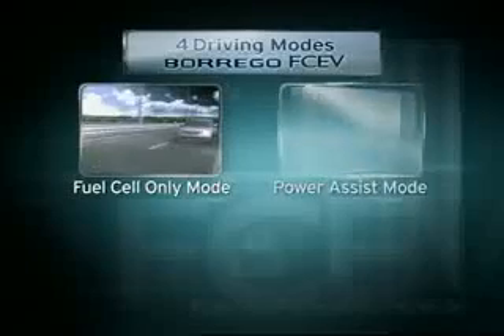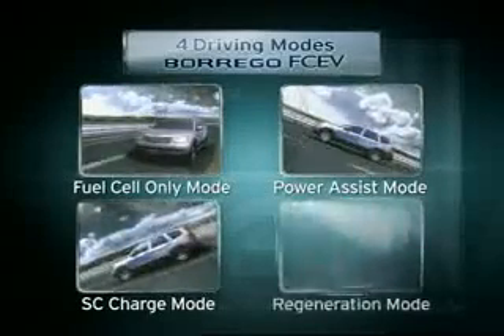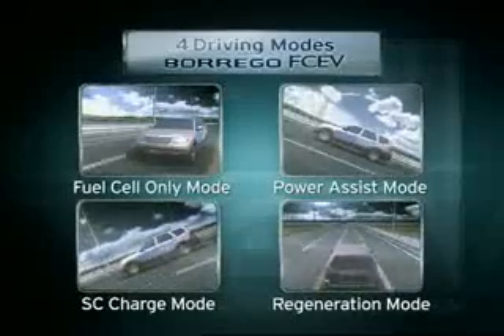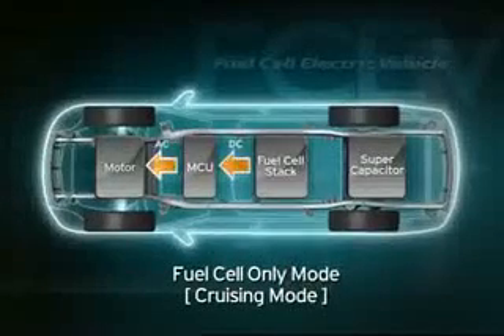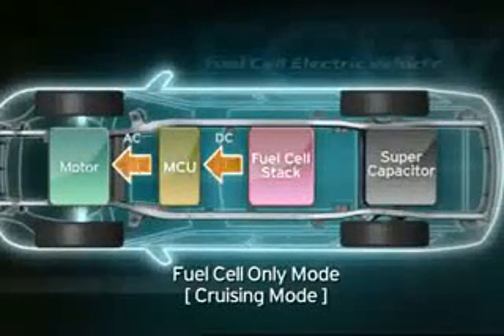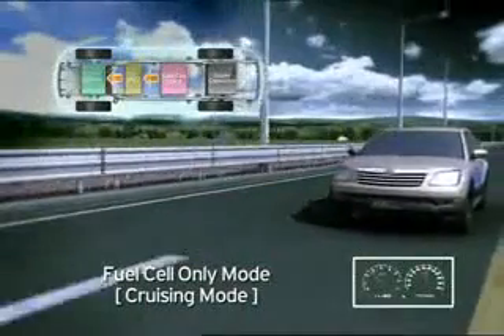The Borrego fuel cell vehicle runs in four different modes to minimize energy consumption and maximize output. During cruising, the electricity generated by the fuel cell powers the motor to propel the vehicle.